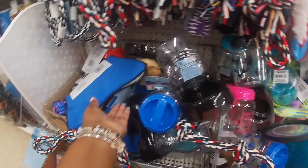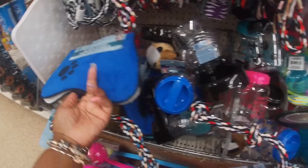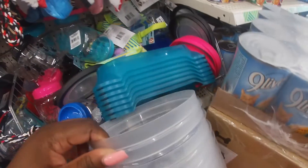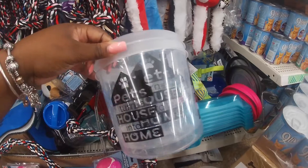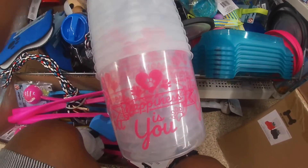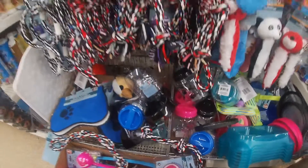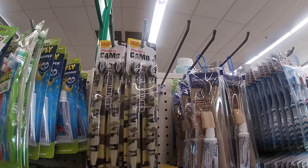And black and red. Oh, they also have the face mats in blue. 'Pets turn a house into a home.' What's this one say? 'Happiness is you.' That's cute. Camel. Plackers Camel.